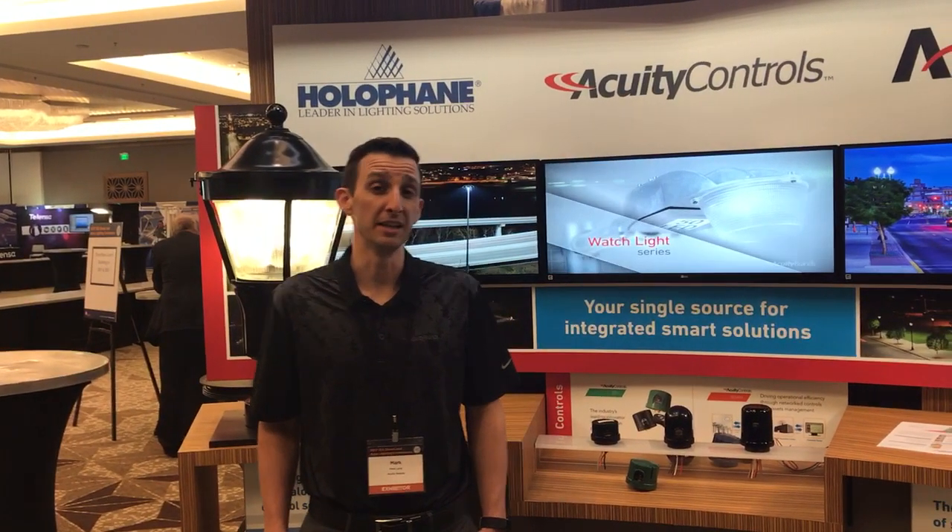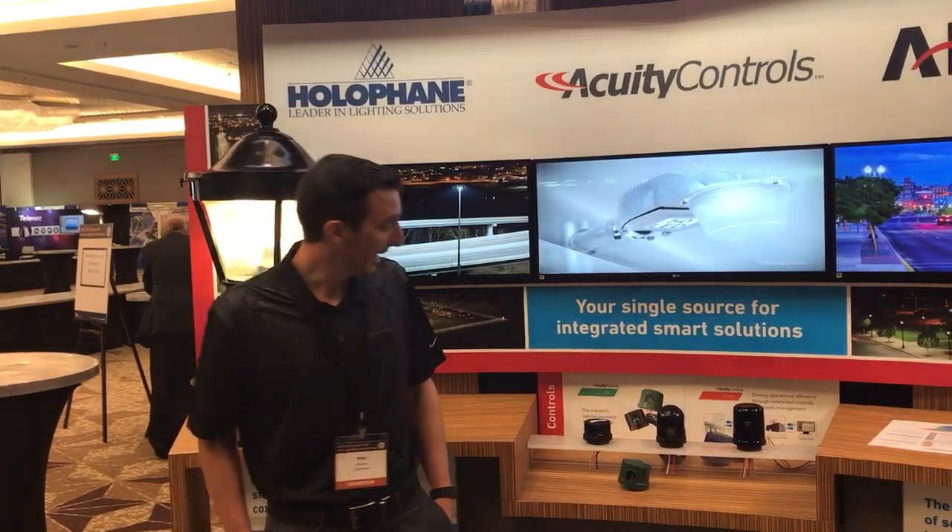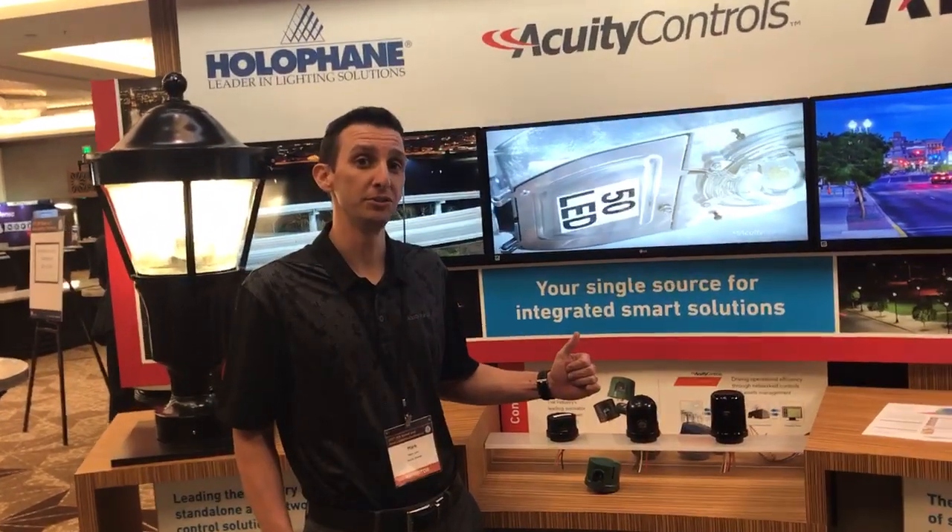Hey everybody, Mark Lane here with Acuity Brands, product manager in the outdoor controls team, and got some great stuff to show you today.